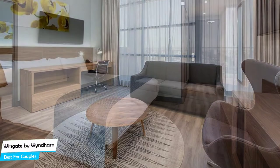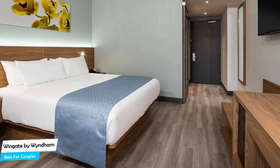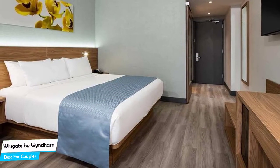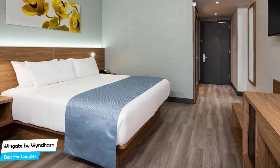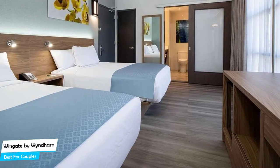Among other things, the hotel offers its guests free high-speed internet, free parking, 144 smoke-free guest rooms, daily housekeeping, 24-hour fitness center, 24-hour business center, and more.